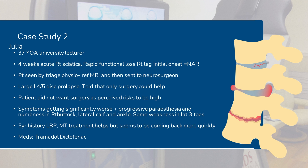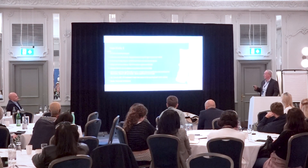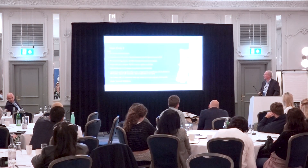Another case study — this was Julia. Four weeks of really nasty symptoms and quite rapid functional loss. She'd been seen by a triage physio and sent to a neurosurgeon who told her only surgery could help her. She was absolutely terrified of surgery and was looking at exploring every opportunity, but symptoms were getting significantly worse. She was getting progressive paraesthesia and anaesthesia in the L5 dermatome and some weakness in the toes. She hadn't had any leg pain before, but like a lot of disc patients she had a previous history of grumbling low back pain which had then suddenly changed to become leg pain.